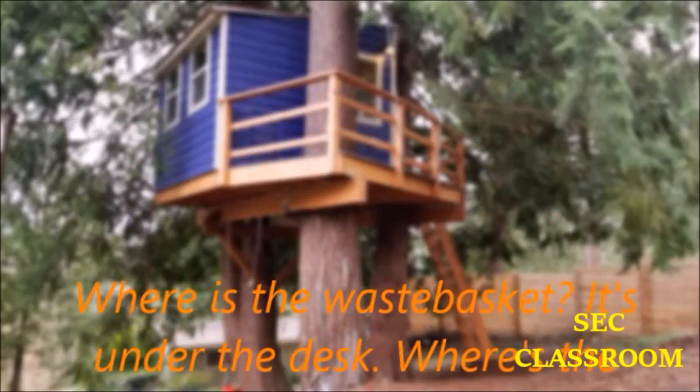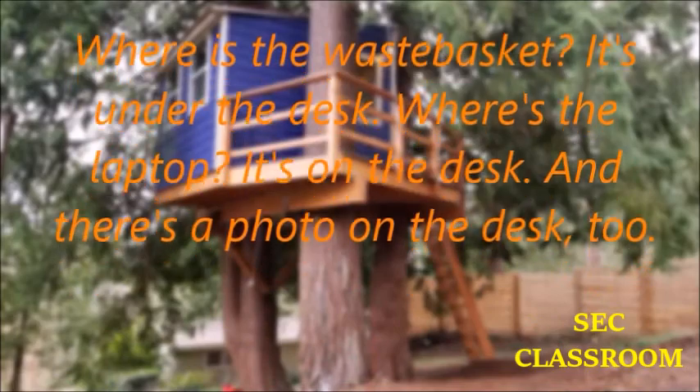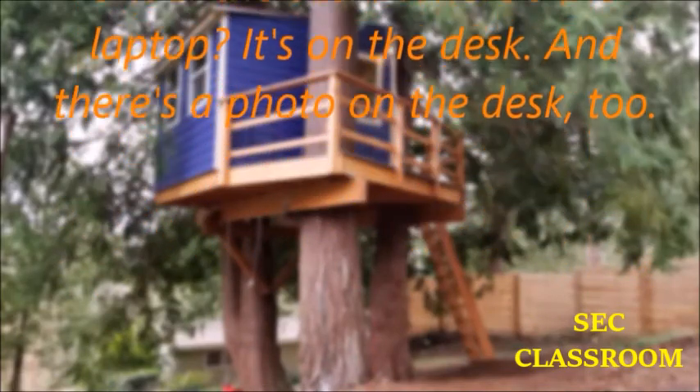Where's the wastebasket? It's under the desk. Where's the laptop? It's on the desk. And there's a photo on the desk, too.